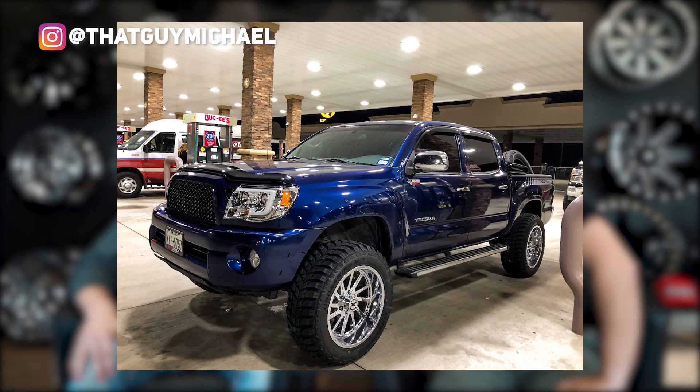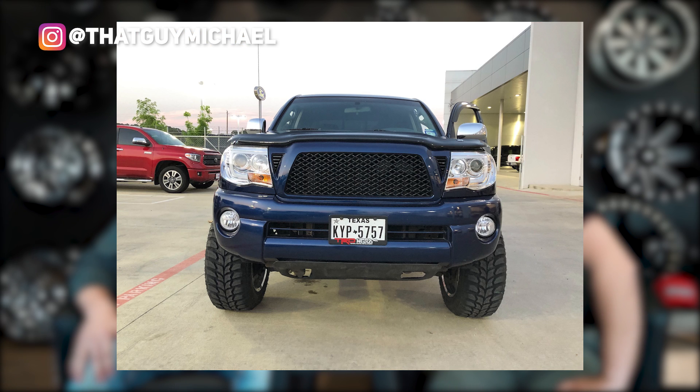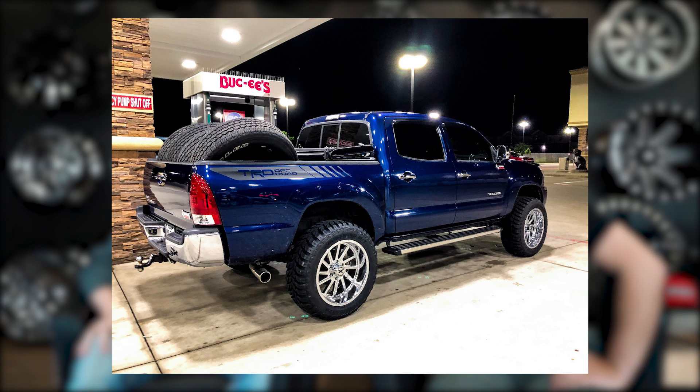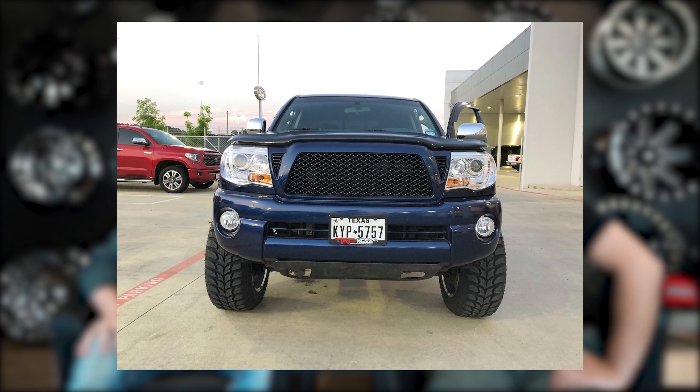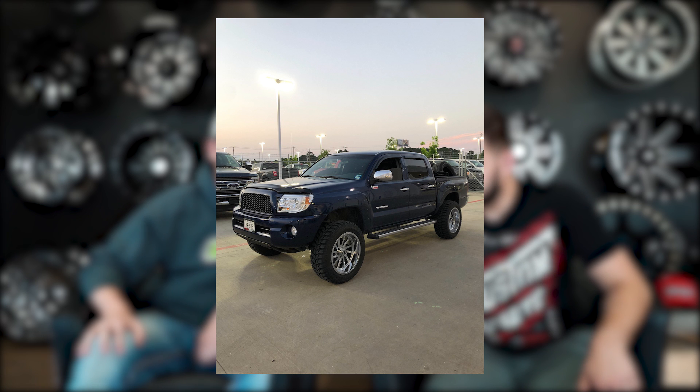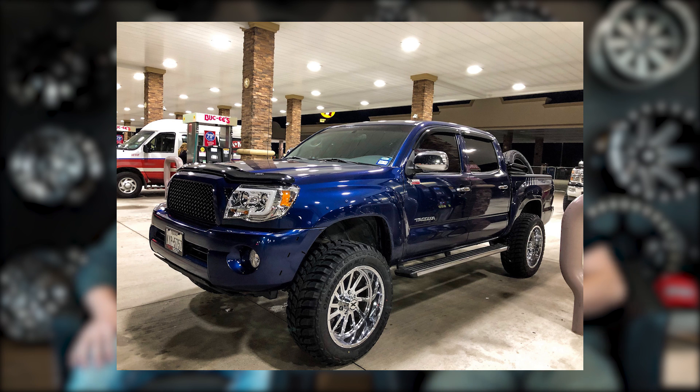2005 Toyota Tacoma, Extreme Force XF3, 20 by 10 negative 19, Crosswind MTs 285 55s on a level, from Texas. Surprised it's not bigger if it's from Texas — those guys go hard on their builds. We both gave it a five. It's kind of plain Jane: color-match bumper in the front but chrome bumper in the rear, a TRD sticker that doesn't look factory, and chrome wheels I can't quite get behind. It kind of reminds me of a first truck build. It's a good reliable Toyota, just nothing special.